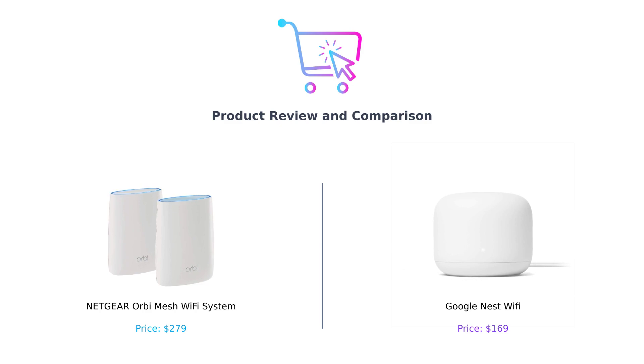Before we dive into the comparison, make sure to like this video, comment down below, and subscribe to our channel for more tech reviews and comparisons.